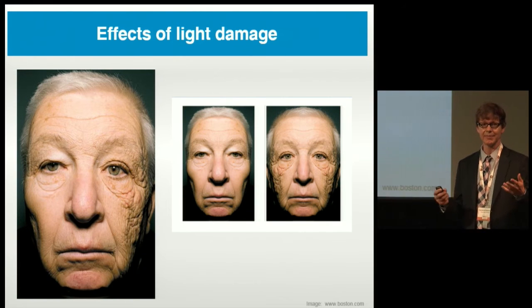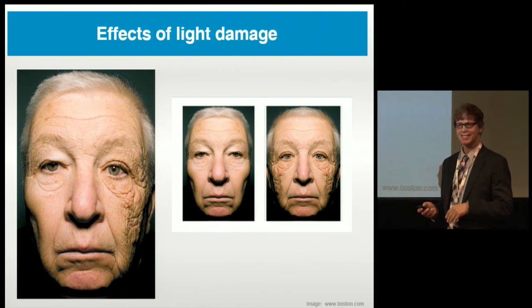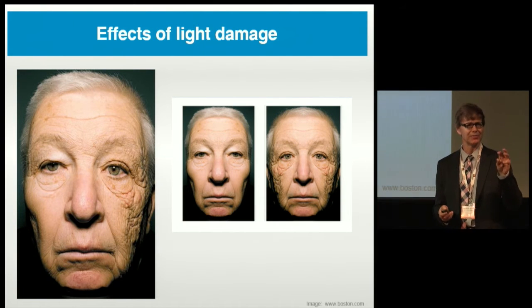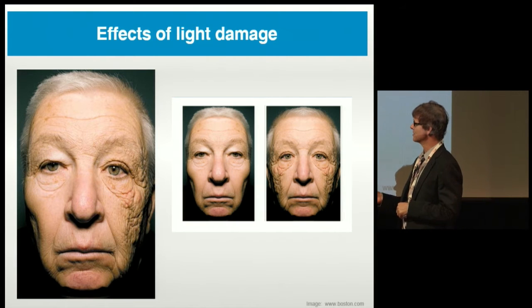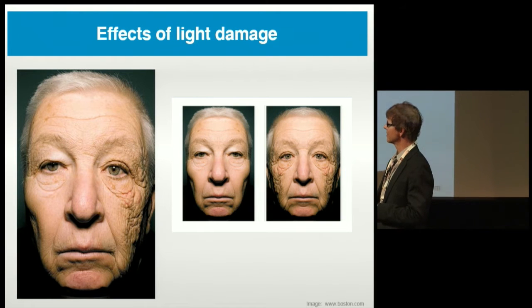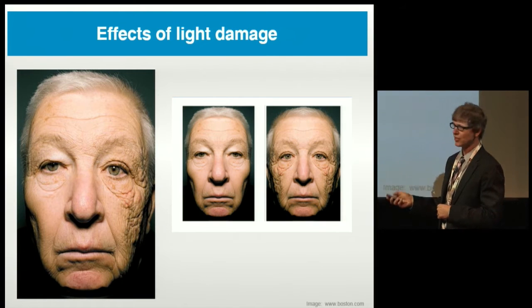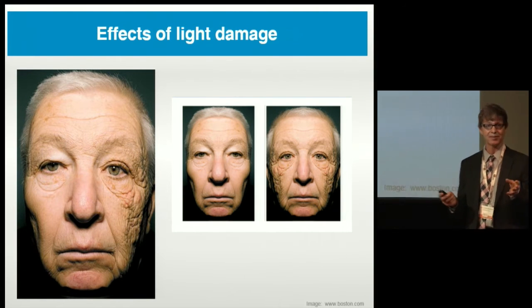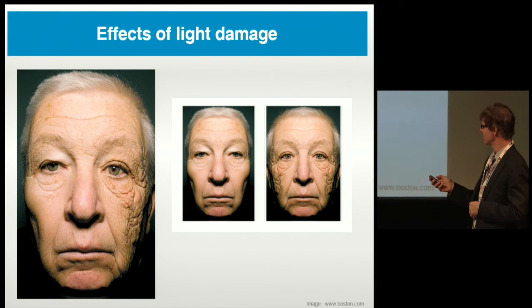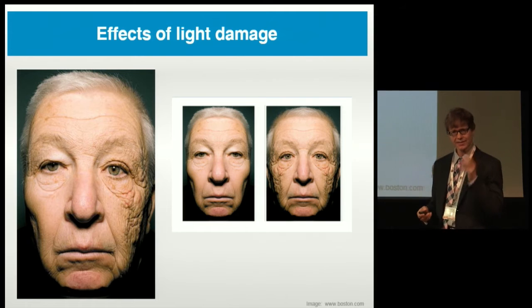Just to remind you that light is damaging — this is a nice within-subject case study. This man was a truck driver for 69 years. One side of his face was turned toward the interior of the cab, the other toward the window. You can see the dramatic difference in light damage to his skin — even the underlying physical changes to the structure of his skin.